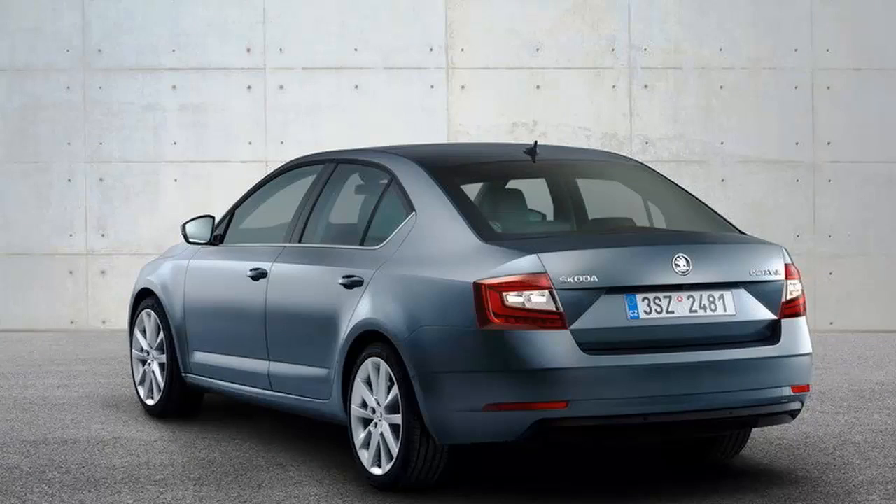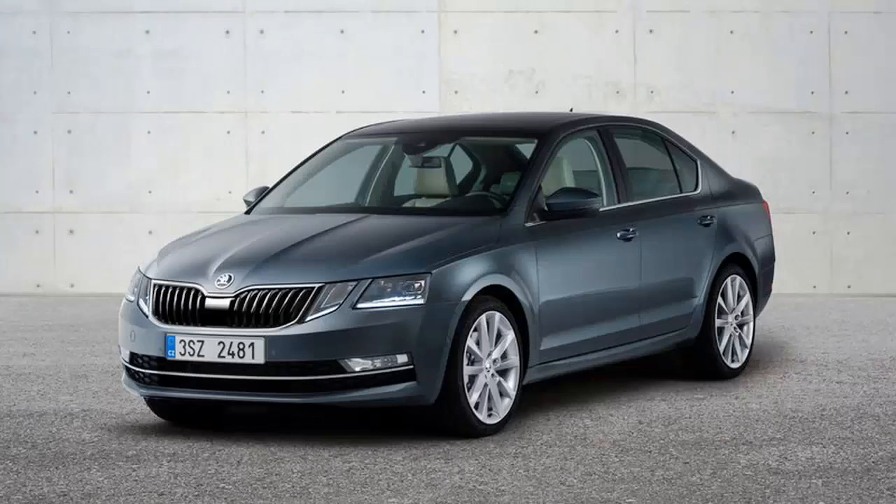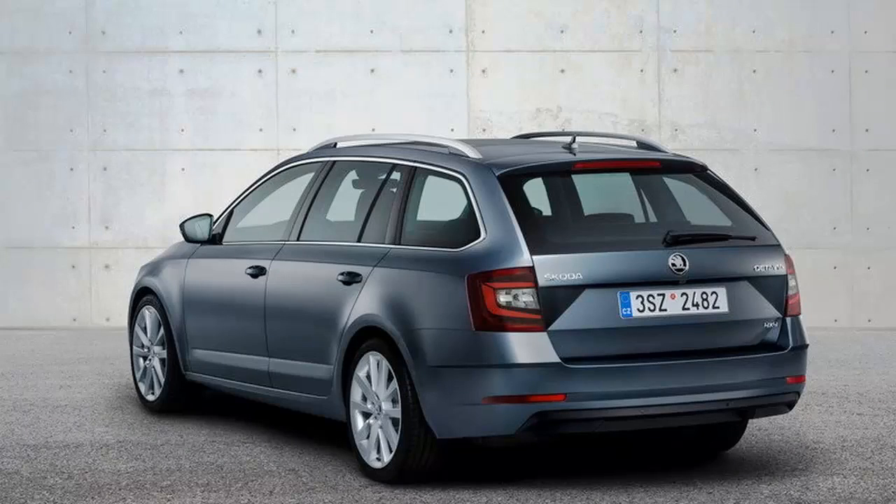Both the sedan and wagon received their mid-cycle facelifts in 2016. Unlike other compacts, especially the Volkswagen Golf it is based on, the Octavia received quite a comprehensive update. Skoda introduced a newly designed front fascia and a more aerodynamic design.